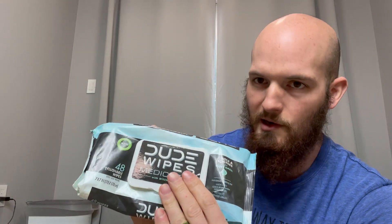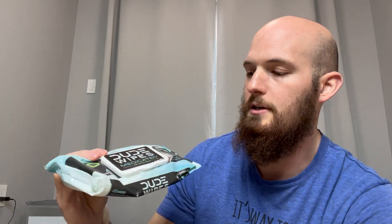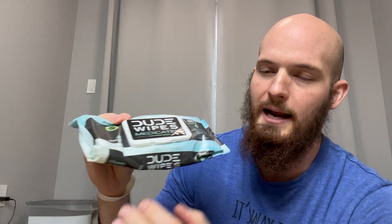So after you do your business and use toilet paper, sometimes it starts getting rough back there. These nice, moist, soft towelettes that are also flushable are a great option. The witch hazel will also help not aggravate those hemorrhoids or anything like that, if you happen to get them.